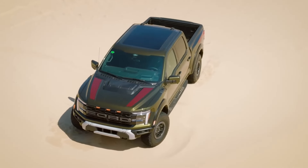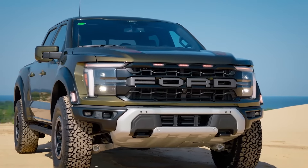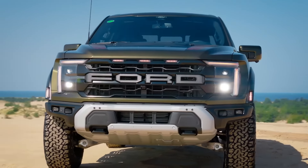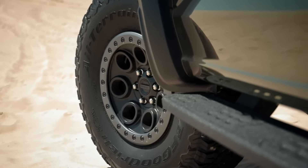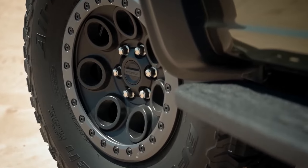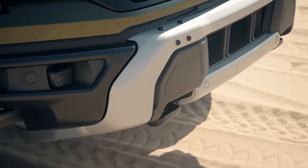In conclusion, the Ford Dearborn Assembly Plant stands as a testament to Ford's legacy of excellence in automotive manufacturing. From the iconic Ford F-150 to the groundbreaking F-150 Raptor R, every vehicle produced here represents the culmination of decades of innovation, dedication, and unparalleled craftsmanship.